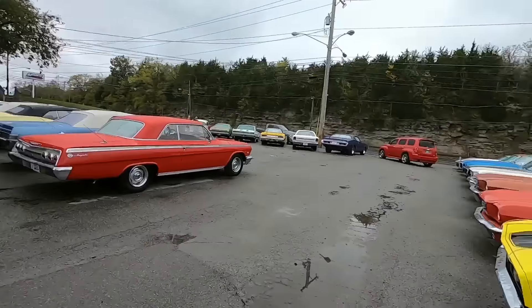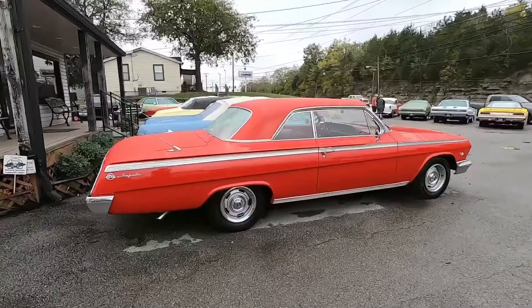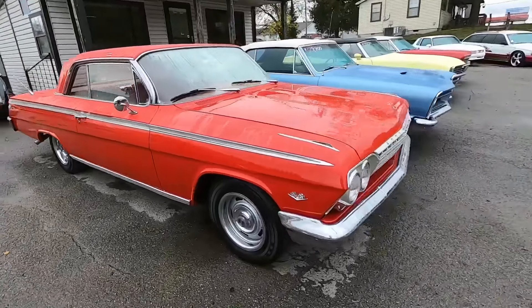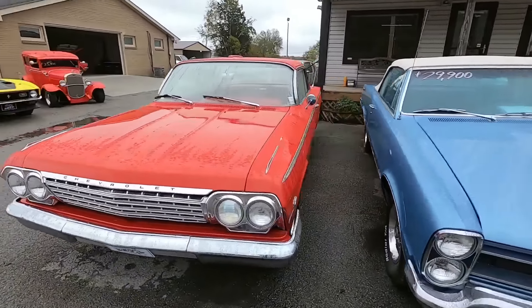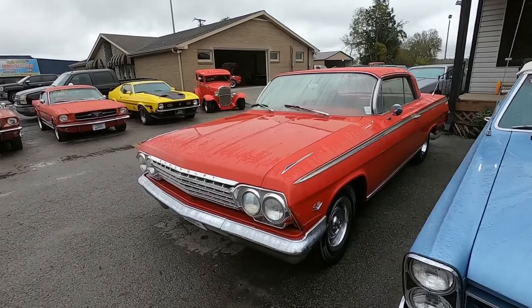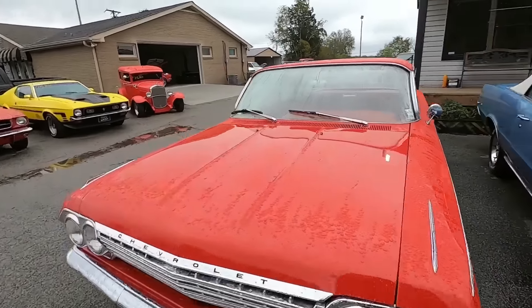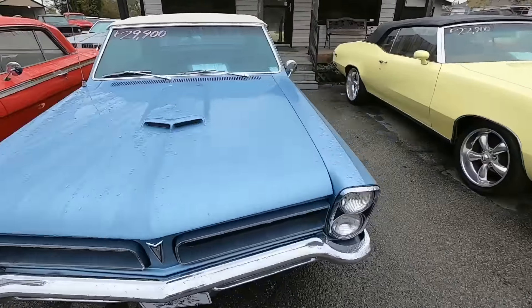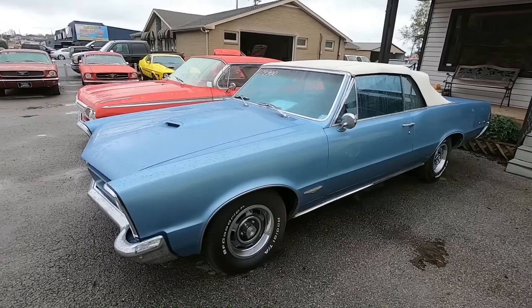Alright, we've made it around the front and the side of the lot. Let's go ahead and walk this way and head to the showroom. This one here just came in — I think it's a '62 Impala, some new inventory there for you. And then for $29,900 I believe this is a GTO clone car, should be a '65 model.